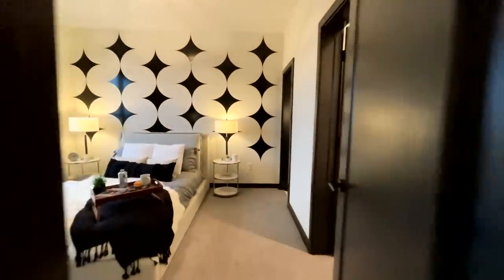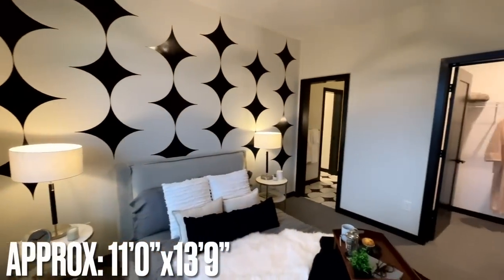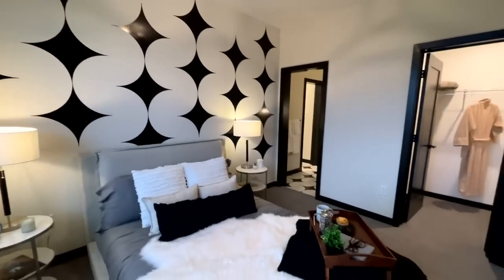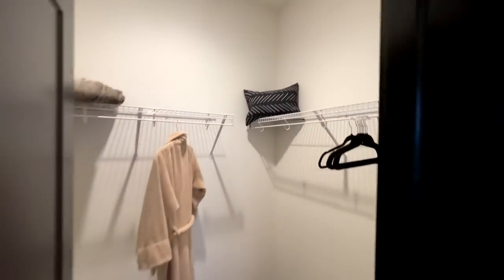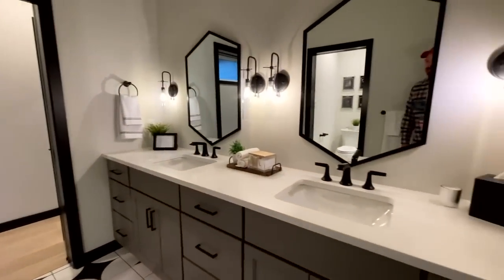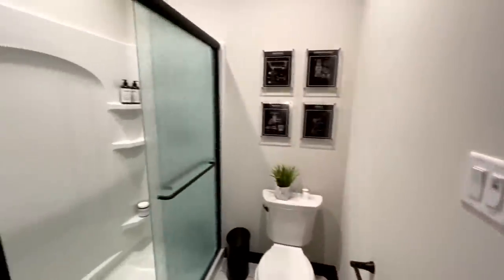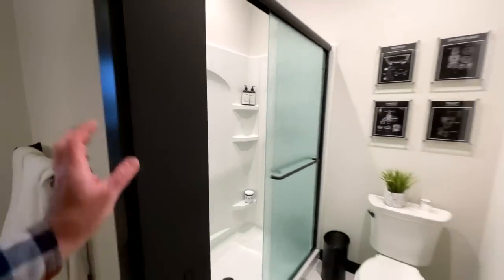Across the hall is the third bedroom upstairs — fourth bedroom in total. I like that wall; it's kind of trippy with a diamond or bubbly pattern. There's another walk-in closet and this is a walk-through bathroom with a double vanity, nice light fixtures, a walk-in shower, a toilet in a water closet, and a pocket door separating it.